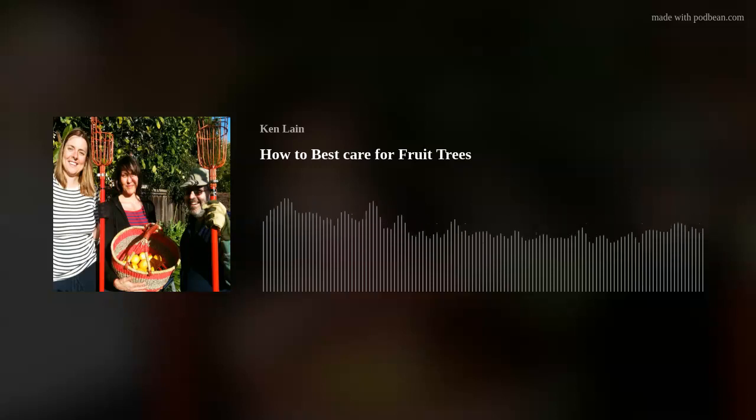Welcome to this week's edition of The Mountain Gardener. This is your host Ken Lane, talking about the landscapes of northern Arizona.